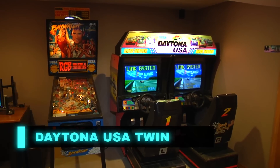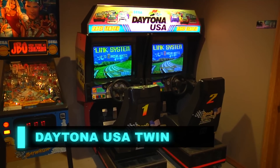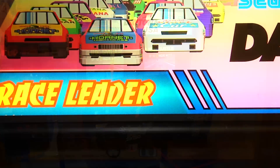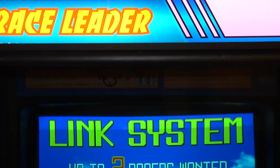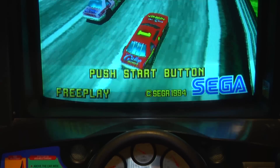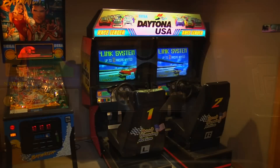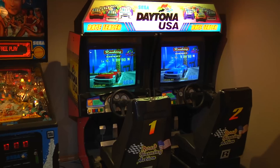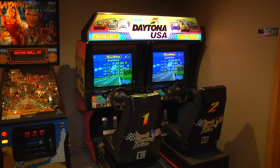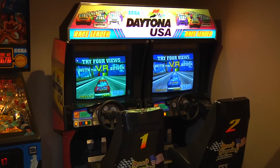Next up is Sega Daytona USA twin racing. This was always a must have. Once I played this game I was hooked. I always felt that Pole Position, Outrun — there are a lot of great driving games in arcade lore — but I think Daytona USA is probably one of my favorites. We're going to take a look at this game in future episodes.